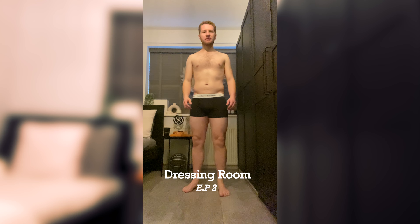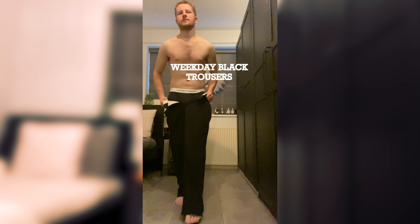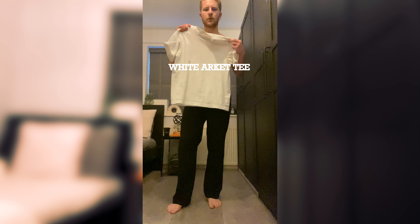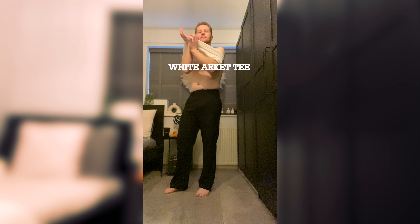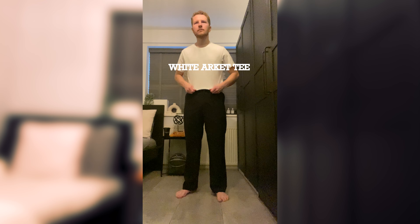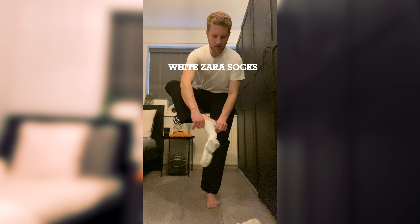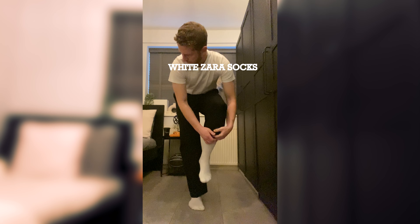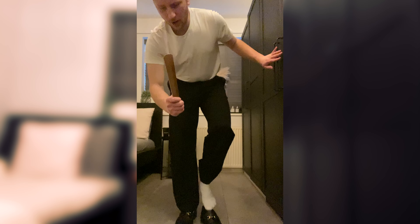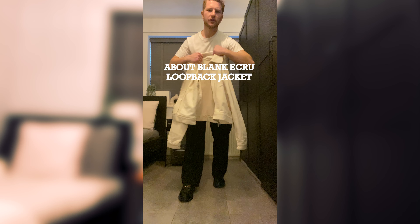Right guys, it's time to get dressed. For legwear we're going for the Weekday black trousers, loose fit. T-shirt — just a plain white ARKIT top. Going to tuck the top in. On the feet, just some white ribbed Zara socks, and going for the Vinny's loafers that I wore in the last video — the horse bit with the gold. I always use a shoehorn when putting these on. To finish the outfit off I've got this beautiful jacket by About Blank.